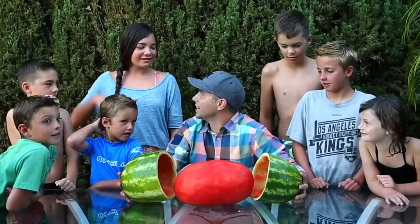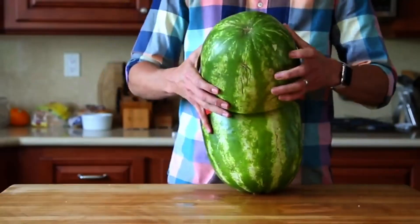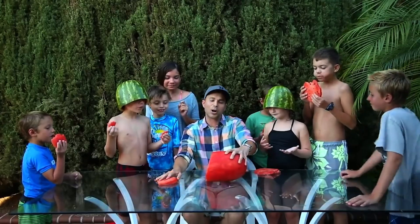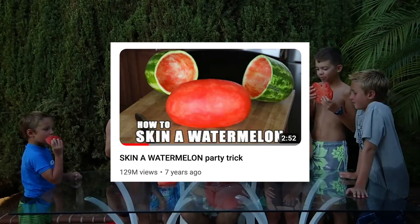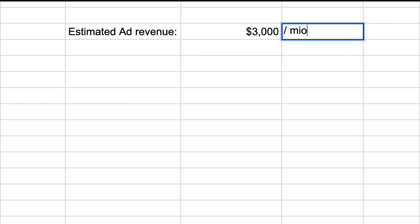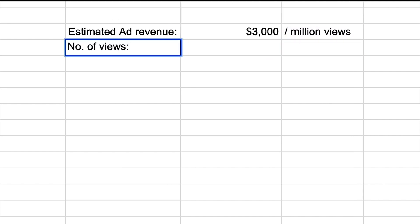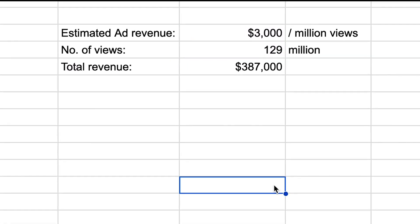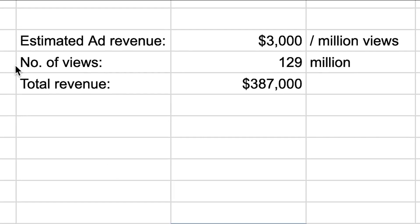This is not just any watermelon. This watermelon was the one that Mark used to create a two-minute video that earned him 129 million views. Using a comfortable estimate of three thousand dollars in ad revenue per million views, this watermelon that probably cost him five dollars earned him $387,000.